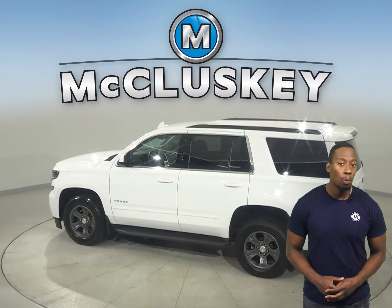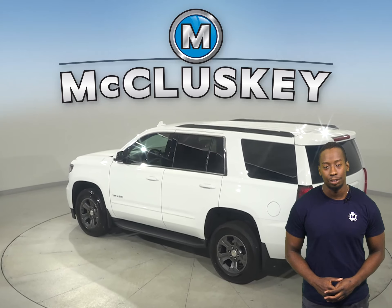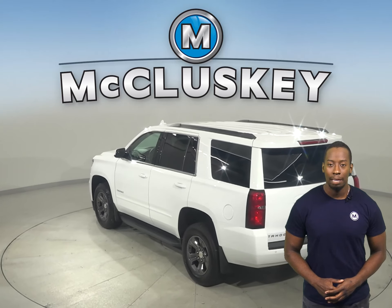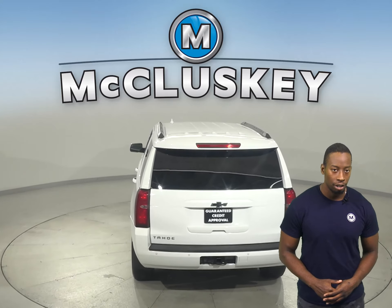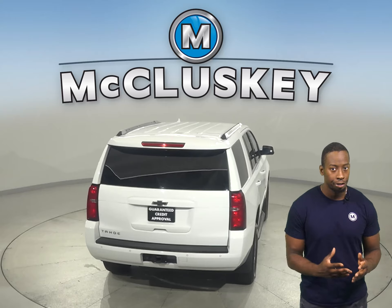This Chevrolet Tahoe will be able to handle nearly any kind of terrain with its 4-wheel drive, ABS brakes, and traction control. There's also access to OnStar in the event of any emergency should you need it.